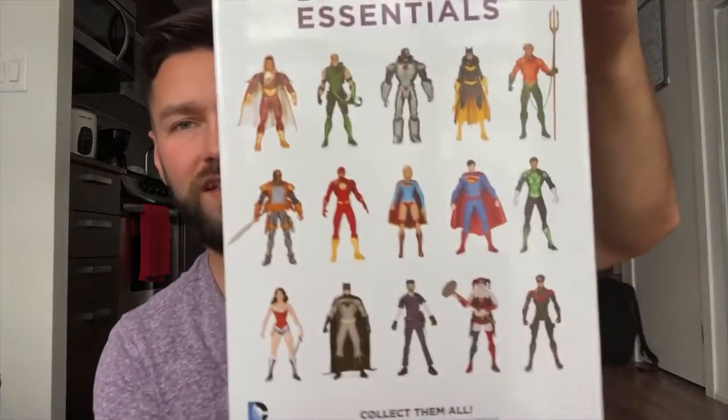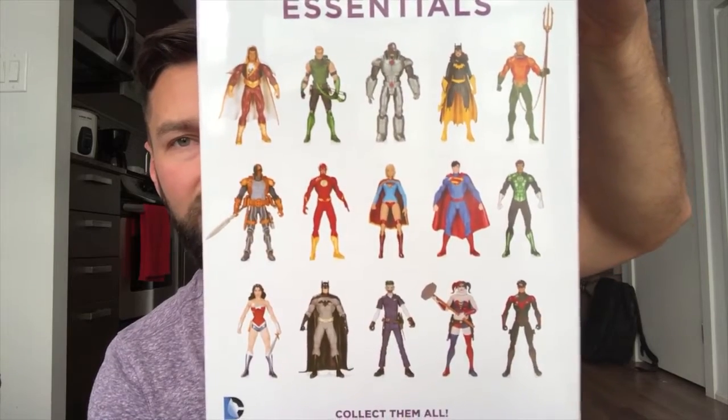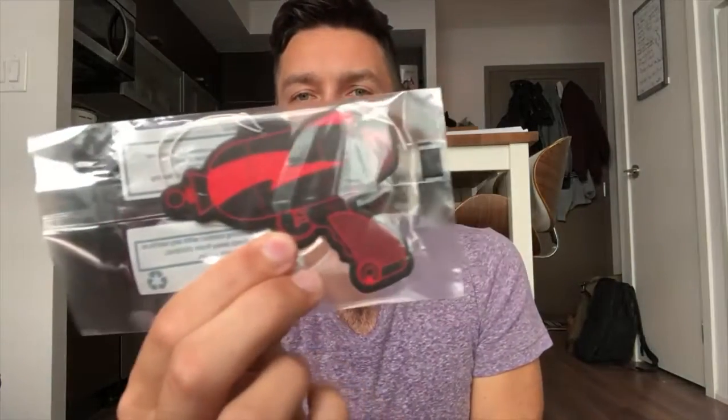We also got Batgirl — that's not bad at all! What else do we got? We got another item from — I'm not sure what that is, like a taser gun. And we got a comic book: Dark Souls.